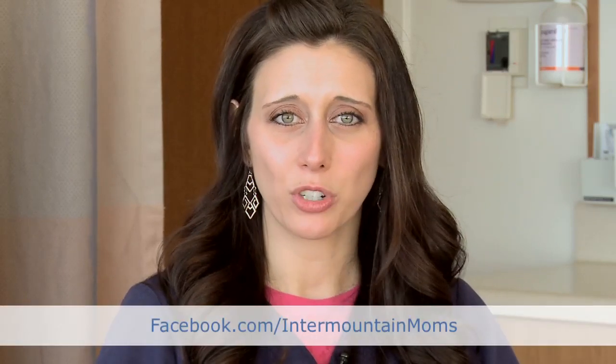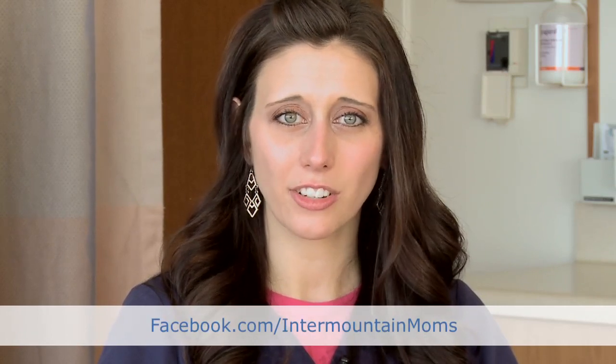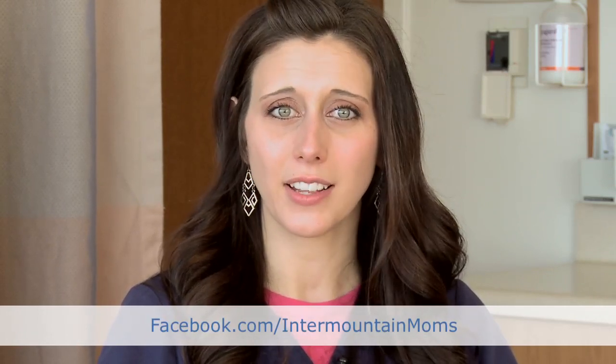If you have more questions for me in the future, please feel free to ask them on our Facebook page at facebook.com/IntermountainMoms and recommend us to your friends and family too.